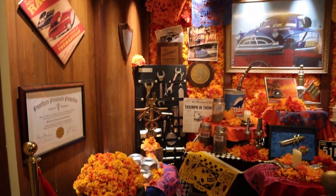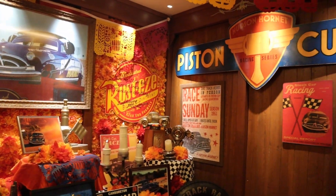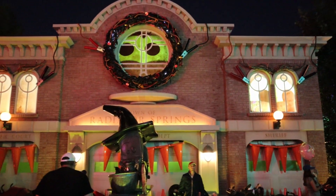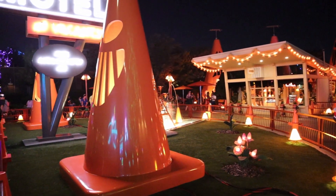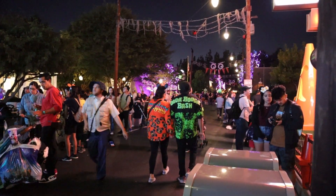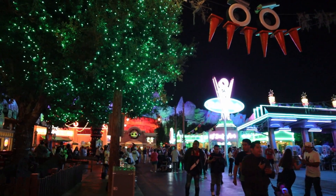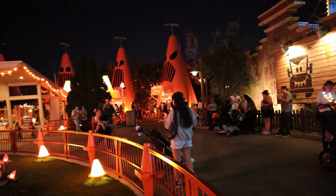They literally have an ofrenda for the Hudson Hornet — how cool is that? Rest in pieces, Hudson. Being here at Cars Land, they have a pretty dope soundtrack that makes you feel like you're in the middle of nowhere in Radiator Springs. It looks amazing; we've already spent about 40 minutes just walking around and going inside the stores. It's always so much fun.